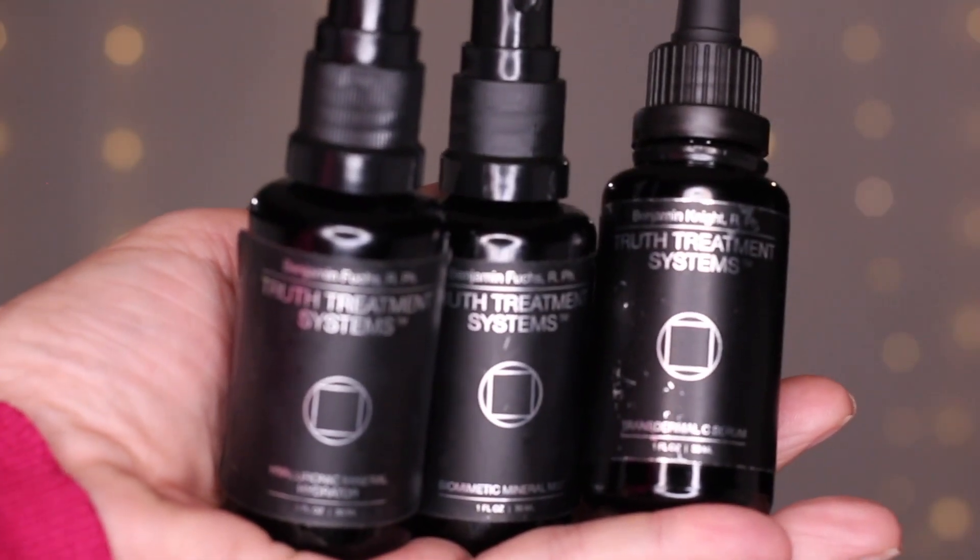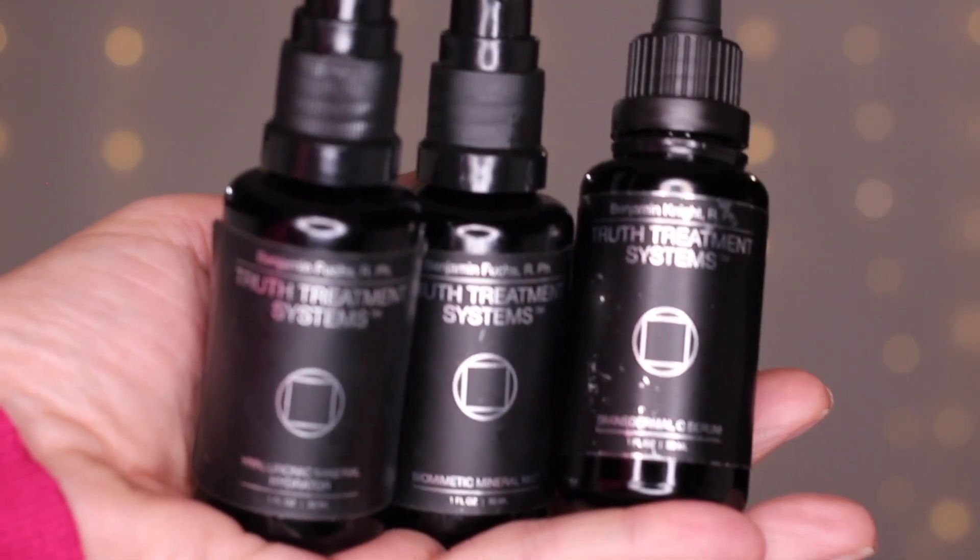To start off, I use three different products to plump up my skin and add hydration. These are Truth treatment products. I'm going to use the Transdermal C Serum — best serum on the market in my opinion — the Biomimetic Mist, which helps the efficacy of these products get them deeper beneath the top layer of your skin, and also the Hyaluronic Mineral Hydrator. Hyaluronic acid plumps up the skin, and the foundation I'm using also has hyaluronic acid in it.